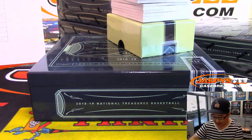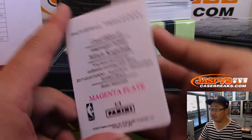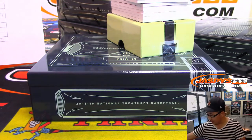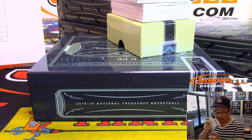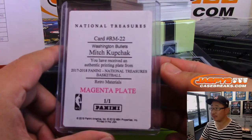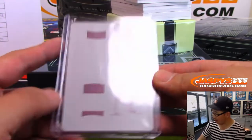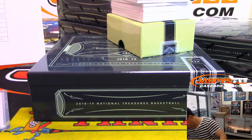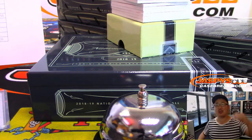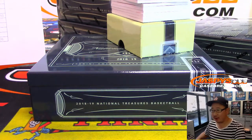We've got the one-per-box printing plate. It's Mitch Kupchak, who I think is the GM for the Hornets now — has been for a couple years. They let Kemba Walker walk. That goes to the Washington Wizards — Eric Bailey.